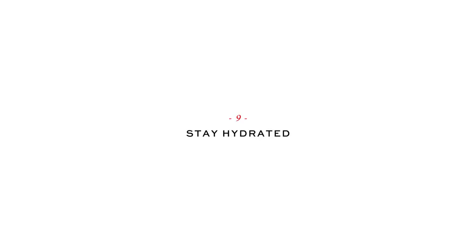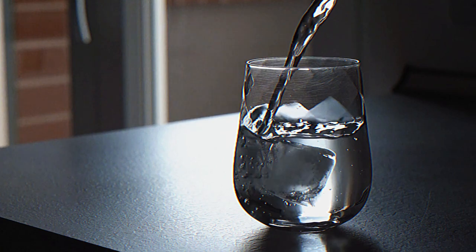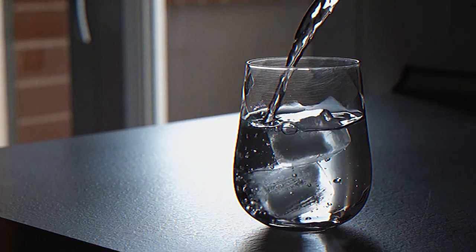Tip 9: Stay Hydrated. Drink enough water, especially during summertime. Dehydration will destroy your body.